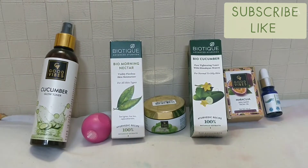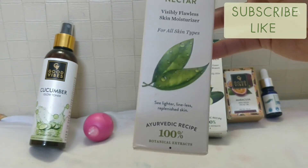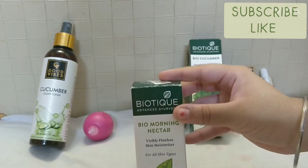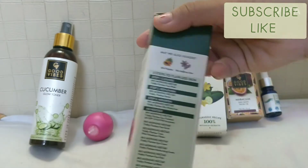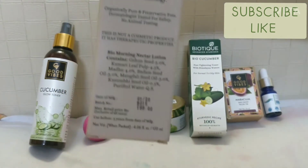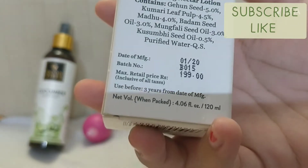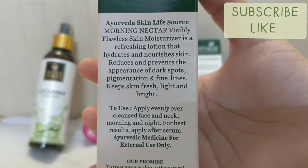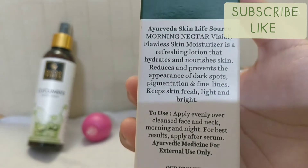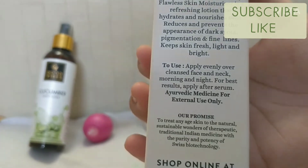My next product is Biotique Bio Nectar Morning Nectar Visibly Flawless Skin Moisturizer for all skin types — for lighter, lineless, refreshed skin. Biotique is an Ayurvedic brand — 100% Ayurvedic recipe. The net volume is 120 ml and the used-before date is three years from manufacture. This is a refreshing lotion that hydrates and nourishes the skin, reduces and prevents dark spots, pigmentation, and fine lines, and keeps skin fresh, light, and bright.